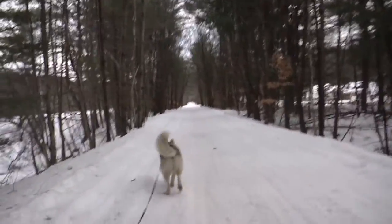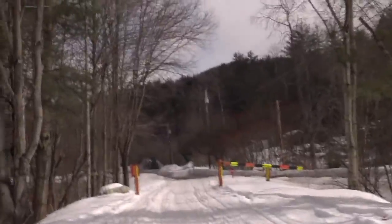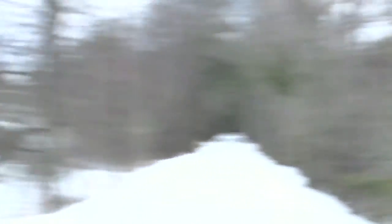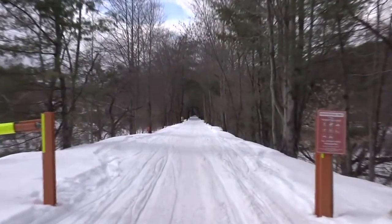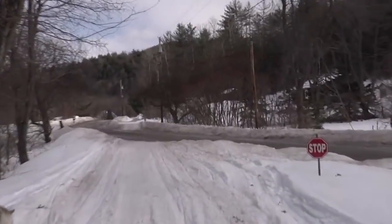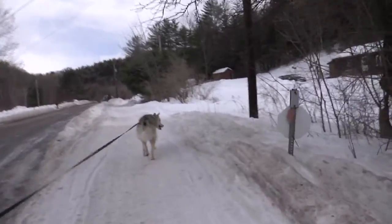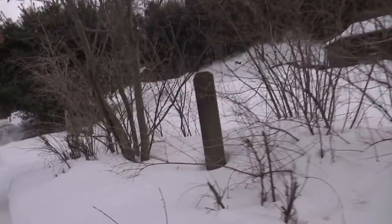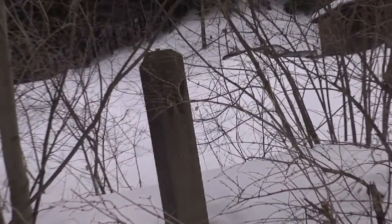Shortly after the bridge, the trail comes to the first road crossing. The covered bridge looks to be about a quarter of a mile behind us. Here, the trail follows right next to Chandler's Mill Road. Even though we're right next to the road now, you can still see evidence of the rail line.